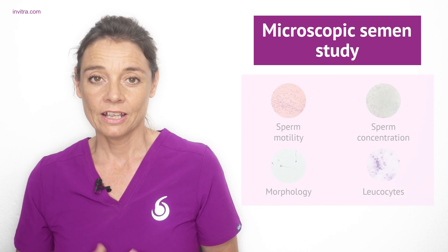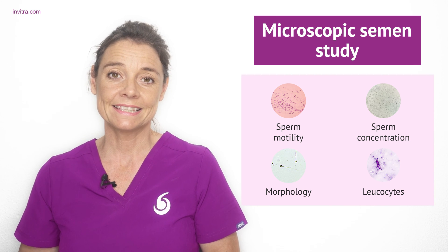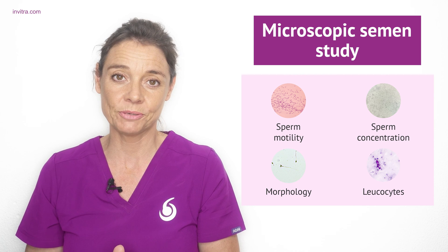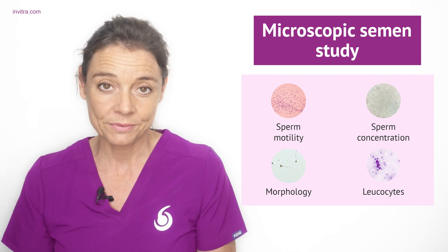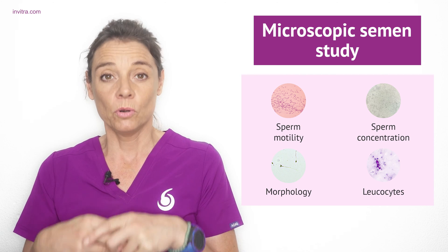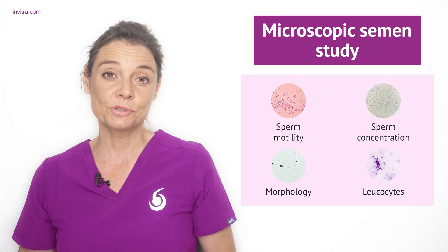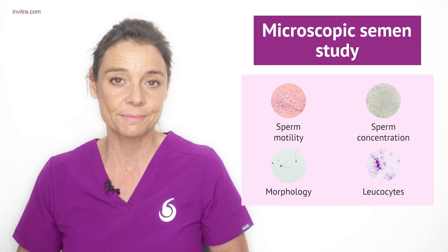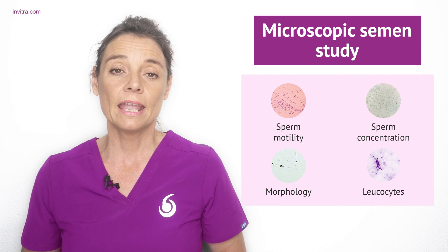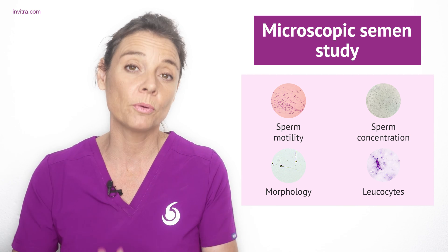Then there is also the microscopic study. Using microscopes in the laboratory, the following things are looked at: the motility of the sperm — all sperm need to be able to move forward progressively to reach the egg for fertilisation. A sperm count and concentration measurement is also performed. They will look at the morphology of the sperm to make sure the head, midsection, and tail are properly formed. Sperm vitality is also sometimes assessed, as dead sperm cannot fertilise an egg. Leukocytes — white blood cells — visible under the microscope may indicate an infection. The macroscopic and microscopic results are combined to give the full semen analysis report.